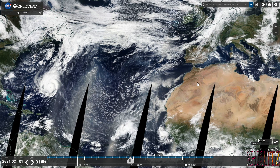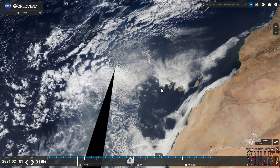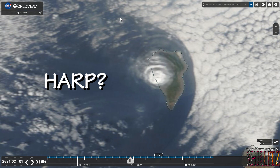Just a quick one — I just wanted to show you some interesting cloud formations I've found over La Palma. This image here was taken on the 1st of October. As you can see, you've got this circular sort of cloud just over the island, and then you've got this arc coming off to the side, just where I'm moving my mouse pointer — that's roughly the location of the volcano.